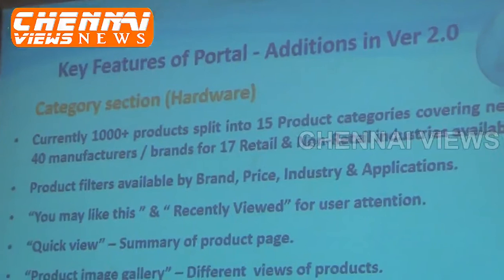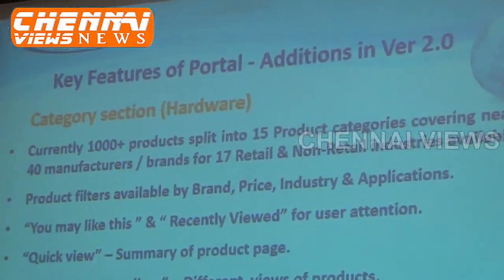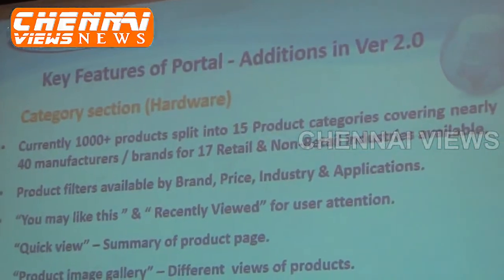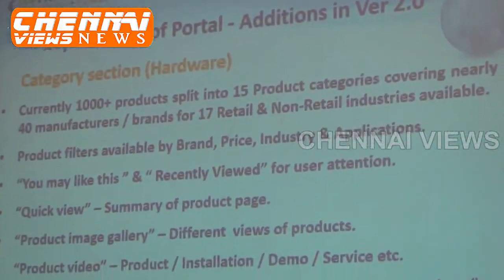POS stands for Point of Sale. Looking at the platform, comparing the earlier version to today, what we have added in this portal is a category section — we have added more categories and more brands to represent the portal. Based on the way the customer or user navigates the site, we try to track their interest and propose products which will be of more interest to them.